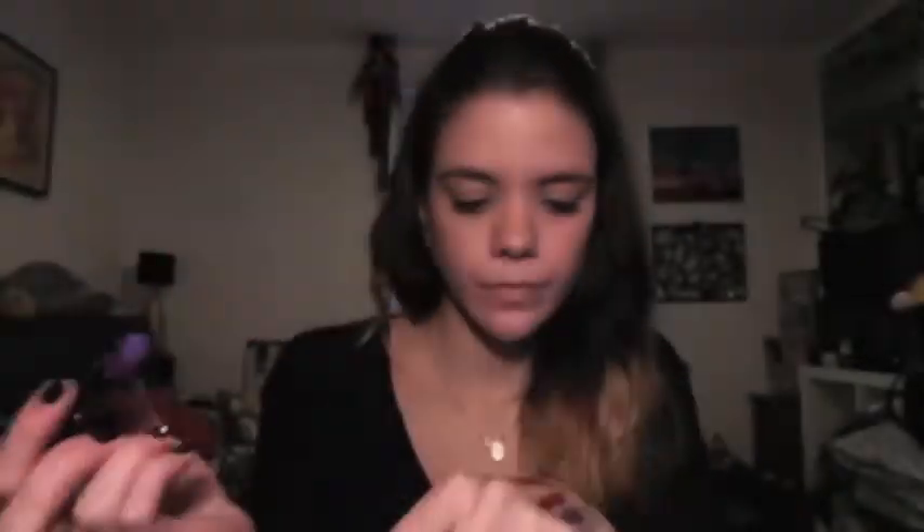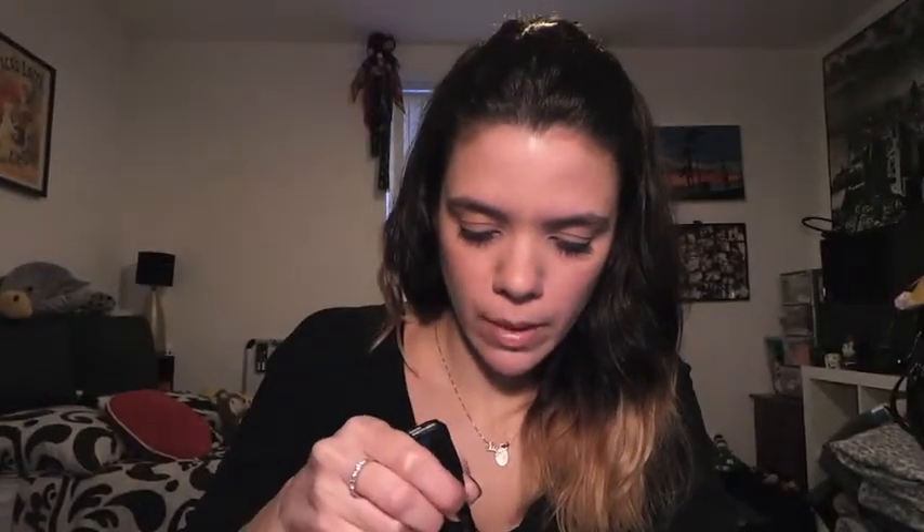That's a nice shade — I haven't actually worn it yet, which is really bad. The second Illamasqua shade is in the shade ESP. I wore it in my January Glossy Box video, I think, so if you want to check that out, go ahead. I'll put that one underneath the other one.